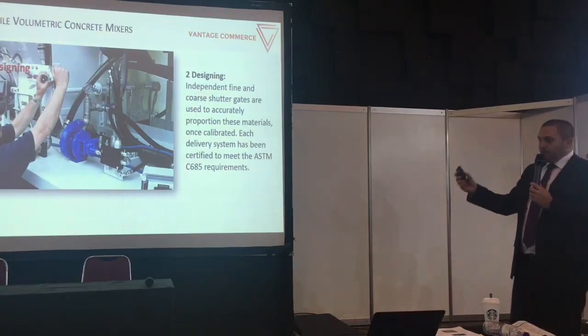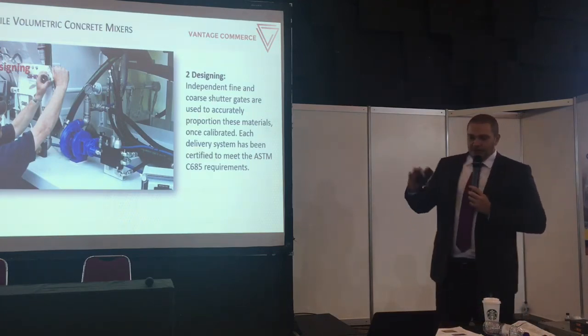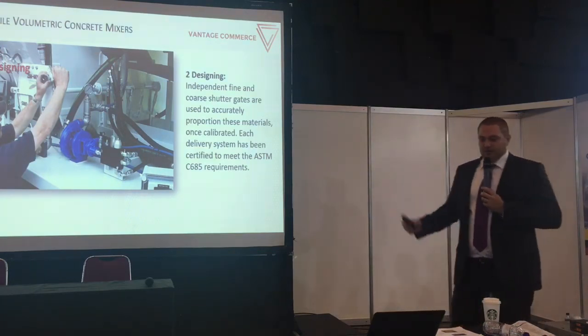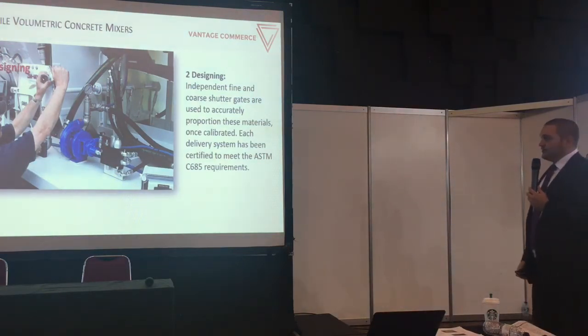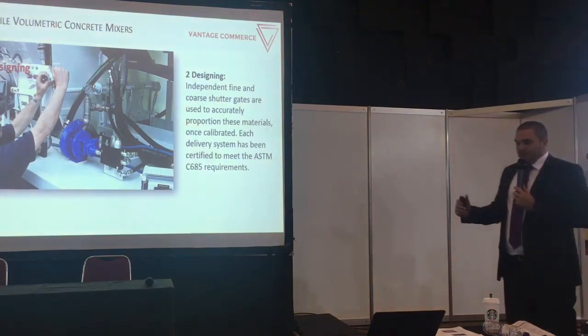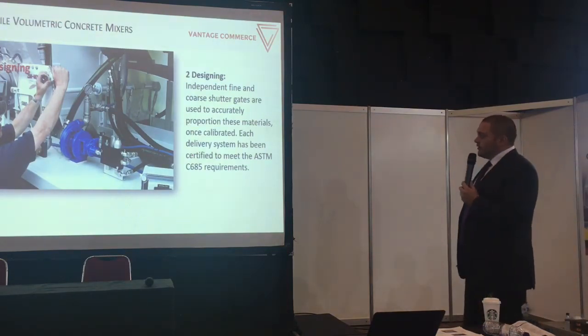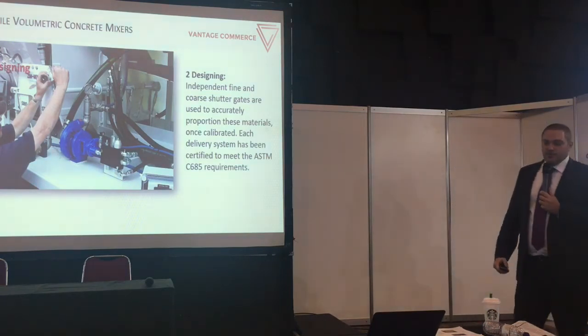When it comes to the mixing design and adjusting the recipe, it's easily done, easily modified, and easily adjusted to the right amount of sand, coarse material, water, and cement. You can produce any kind of concrete with this machine — whether it's rapid set concrete, flowable fill, or others. You simply adjust your settings and start pouring the amount you need.